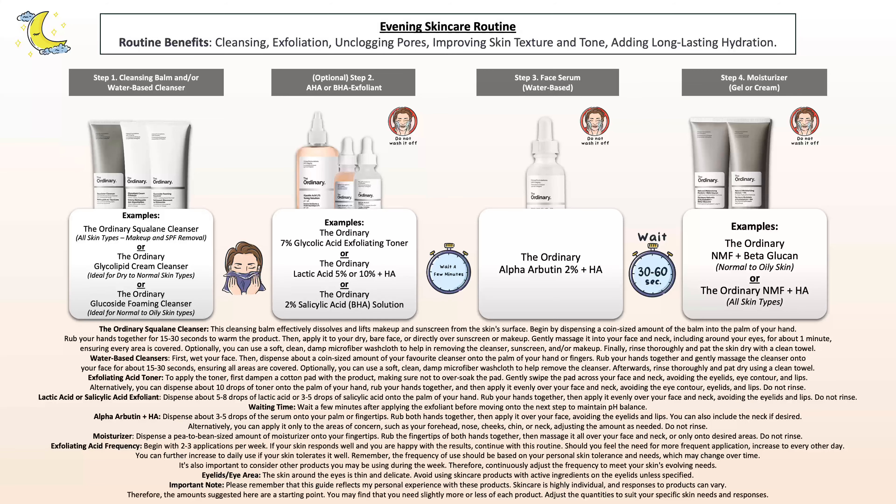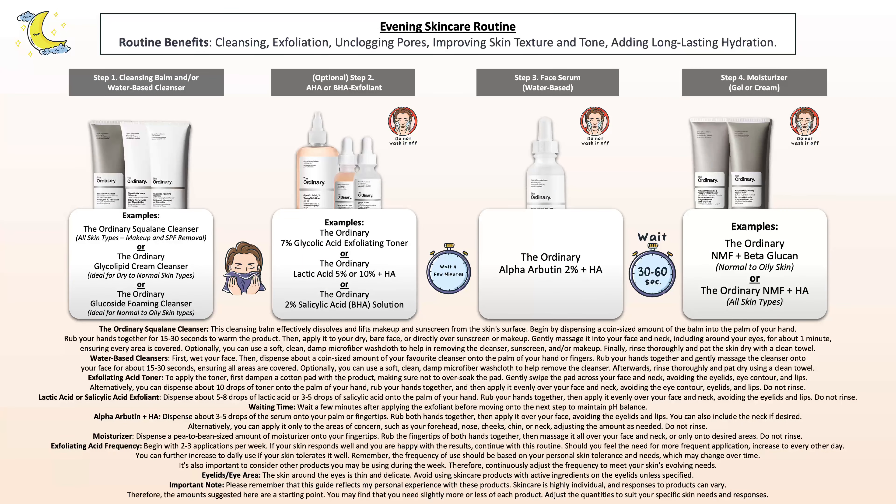For the evening routine, I have two examples, with one little conflict involving exfoliating acids that I want to make you aware of. You wash your face with your favorite non-exfoliating acid cleanser — adjusted to your needs. For makeup and sunscreen removal, the Squalane cleanser; for regular impurities, excess oil, dirt, and sweat, one of the water-based cleansers that targets your specific skin type. Then pat the skin dry.